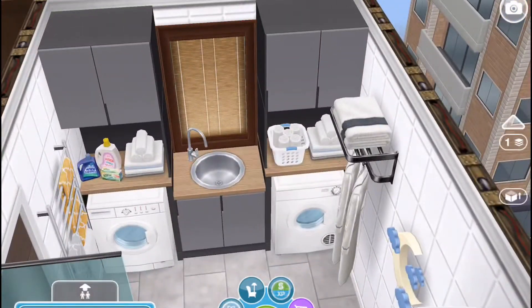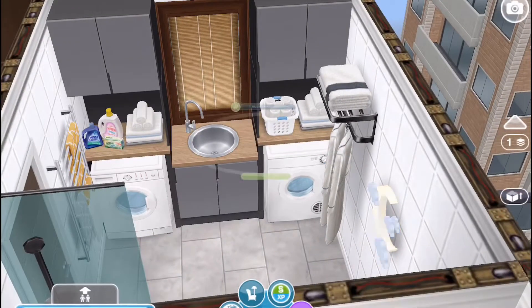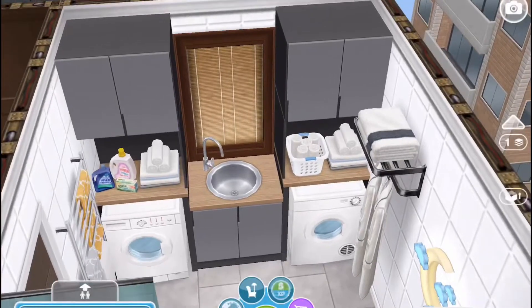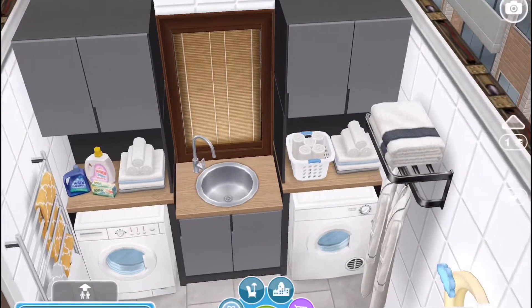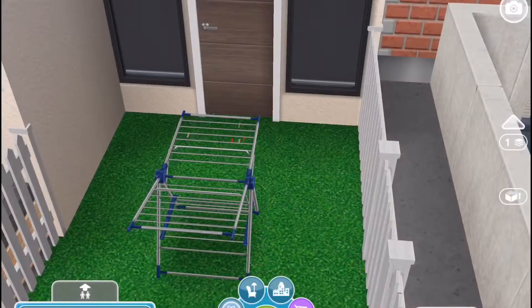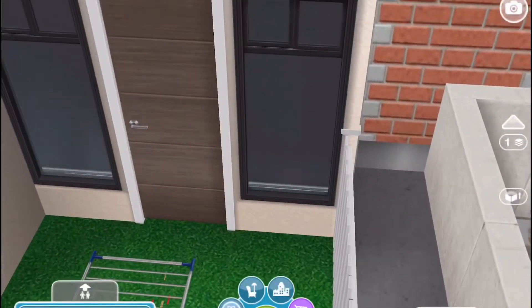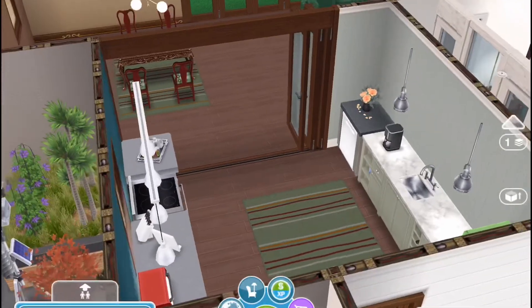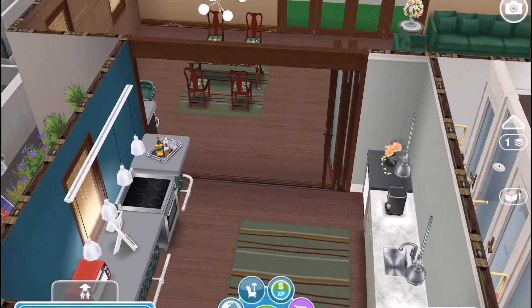Through the door on the left is a laundry room and a bathroom. As you go out through the other door, it leads out onto the patio and there's a laundry hanger right there. You enter in through the glass door and come into the kitchen.